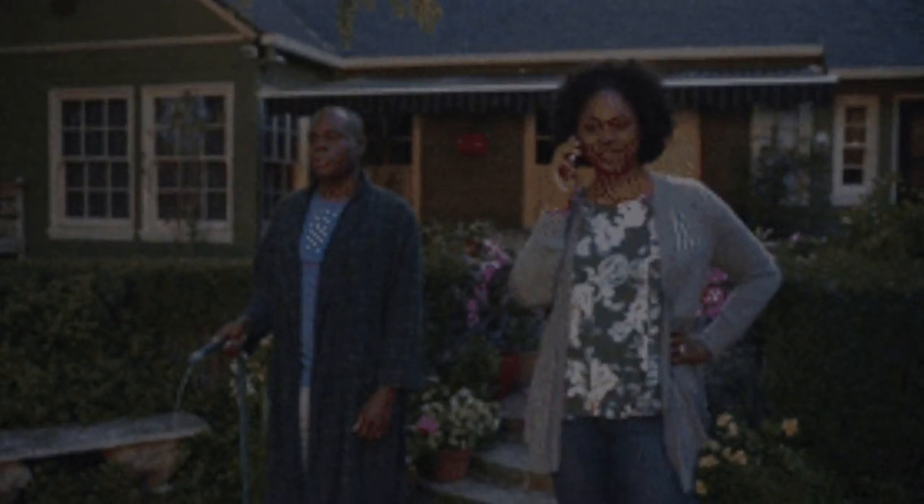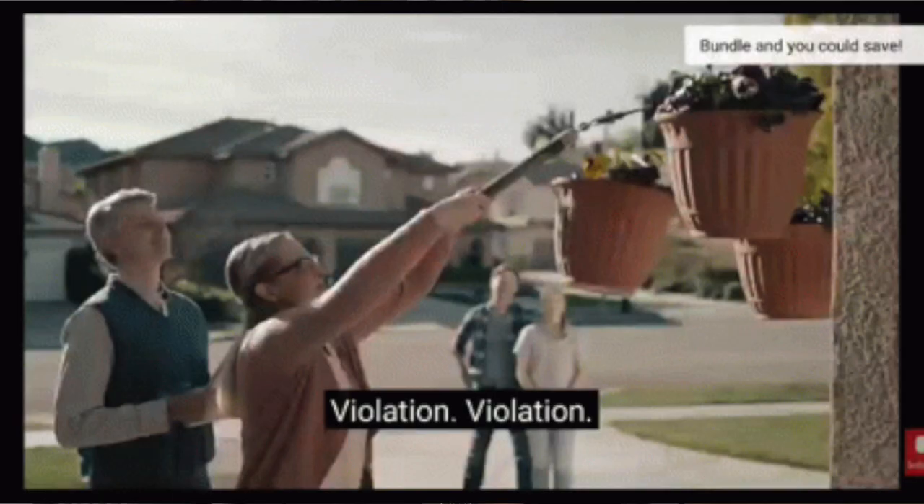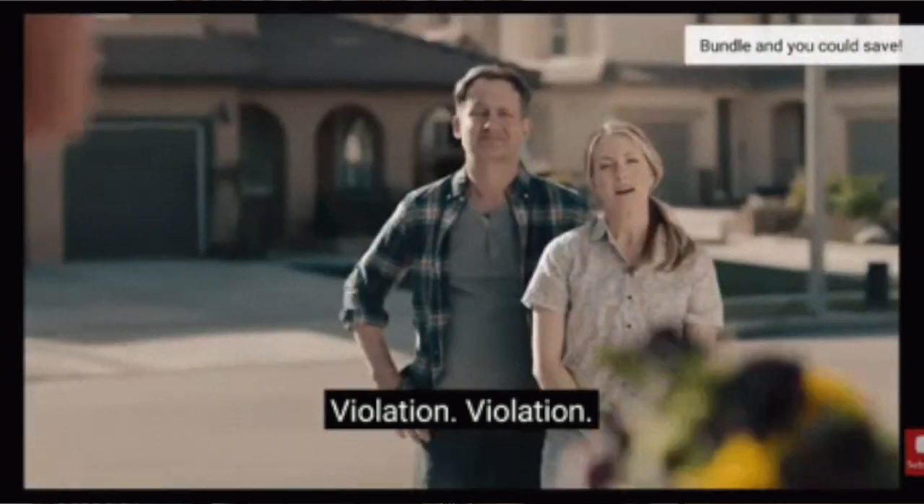First, we need to understand HOAs and their purpose. Homeowners associations are organizations created within planned communities to manage and maintain shared spaces, amenities, and communal services. These associations play a vital role in ensuring that the neighborhood's property values are protected and communal facilities are well maintained. It is important for first-time homebuyers to comprehend the purpose and benefits of HOAs before making a purchasing decision.